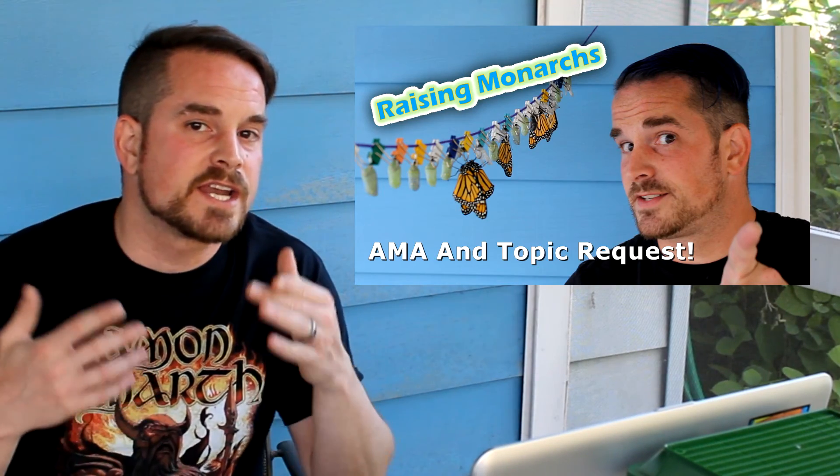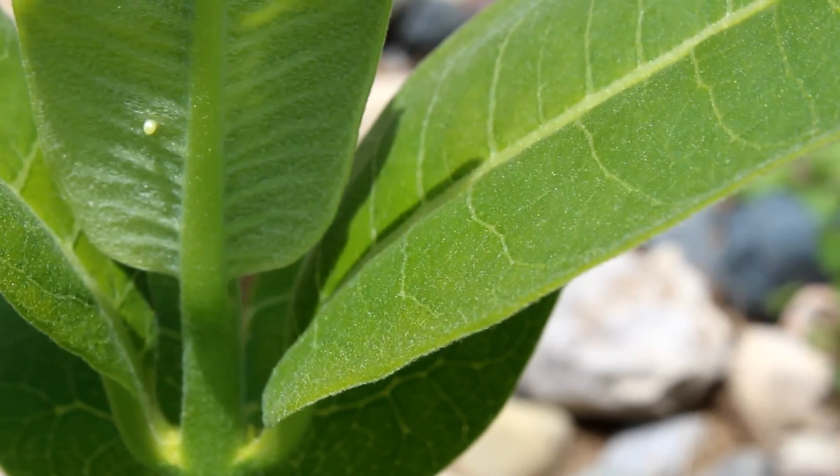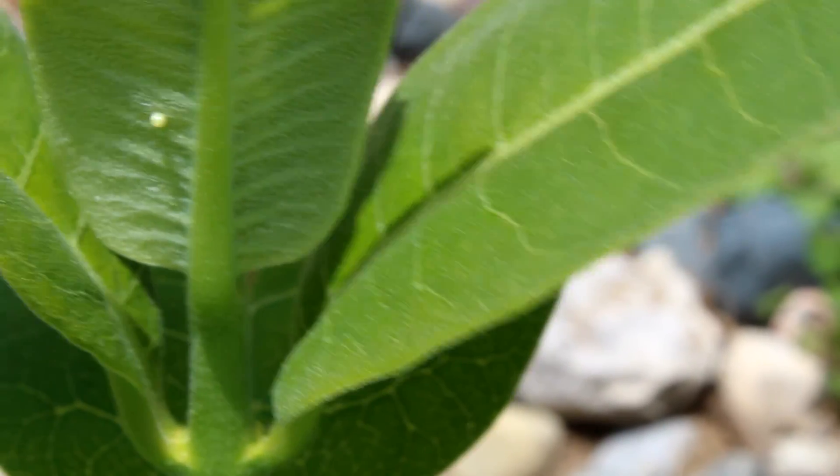Last year I did an AMA — Ask Me Anything — video, where I encouraged viewers to ask whatever questions they wanted and also suggest topics for future episodes. We wound up with three major topics plus a bonus fourth that we'll be seeing episodes for this season. I'm excited to start this season. The population has risen — it could be even higher next year. Let's get to work and turn conservatively optimistic into confidently optimistic. Don't wait for the next video to tell you to do it. Plant milkweed. I'm Rich Lund — see you next episode.